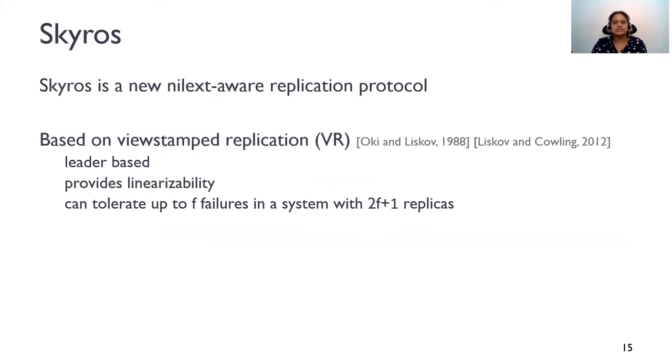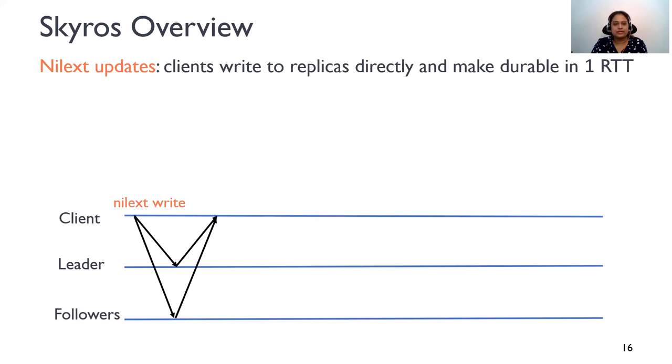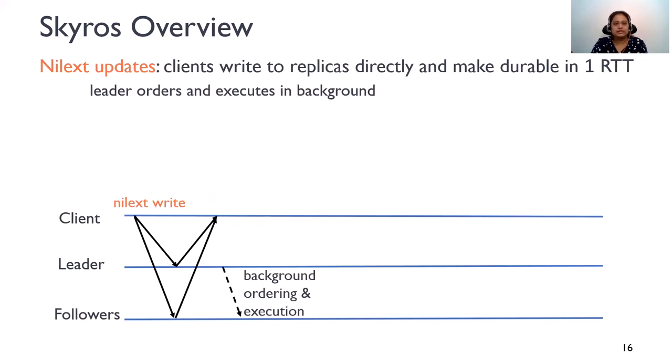Based on the insights just described, we designed SkiRose, a new replication protocol. SkiRose is based on VR and similar to VR, it's leader-based. It provides the same consistency and availability guarantees as VR. It can tolerate up to F failures in a system with 2F+1 replicas. Clients send Nilex updates directly to the replicas and make them durable in one round. The leader then orders and executes these updates in the background.